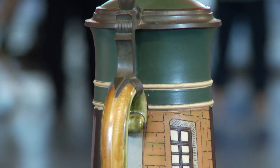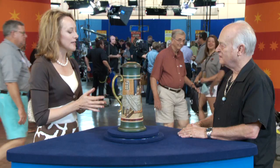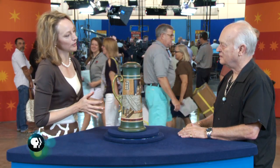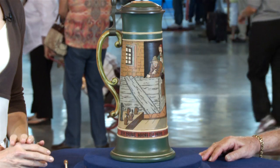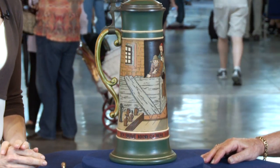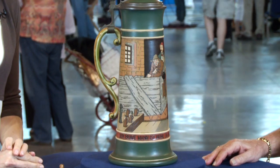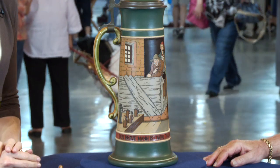Mettlach is the town where this particular line was made. These became very, very collectible through the 70s, 80s, and 90s, and are less so today, but they are still really interesting. Whenever we see a Mettlach piece, it grabs our attention because the quality is particularly nice and the design is so particular and so well made.